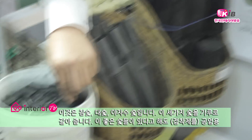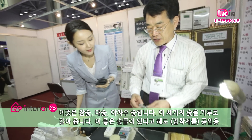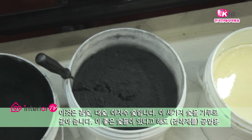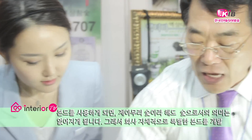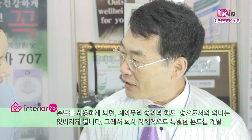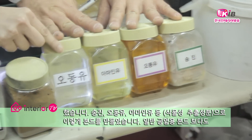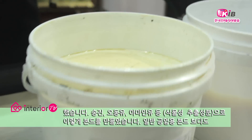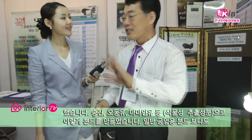참숯, 대숯, 야자수숯 이렇게 세 가지의 숯을 곱게 갈았는데, 아무리 첨단의 숯이라도 공업용 본드를 사용하게 되면 숯의 기능이 끝나게 됩니다. 그래서 특별한 본드를 개발했어요. 송진, 아마인유, 오동유, 대두유 이렇게 오일류로 합류하여 본드를 만들었습니다.